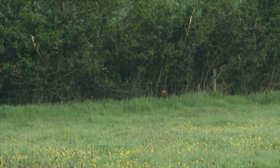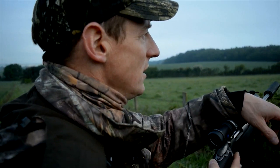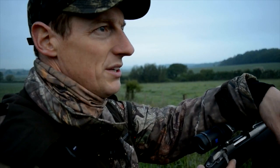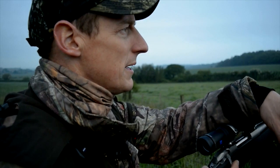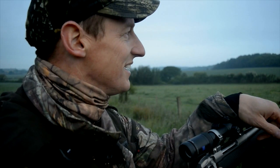Really pleased with that — yeah, real result. Whenever you get an injured animal, or an animal in poor condition, it gives you a bit of justification that you're doing the job and doing the job properly. But what a beautiful morning to be out. This is classic roe stalking in England. It's beautiful. It puts a smile on your face just being out.